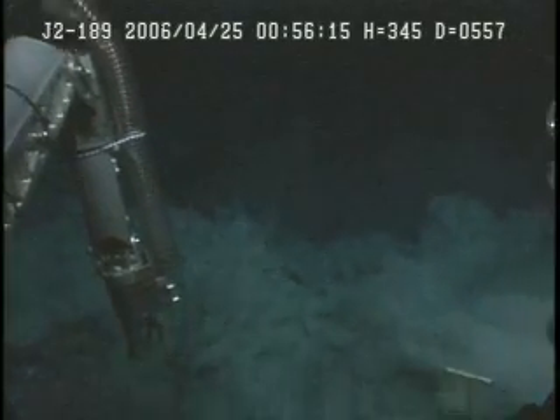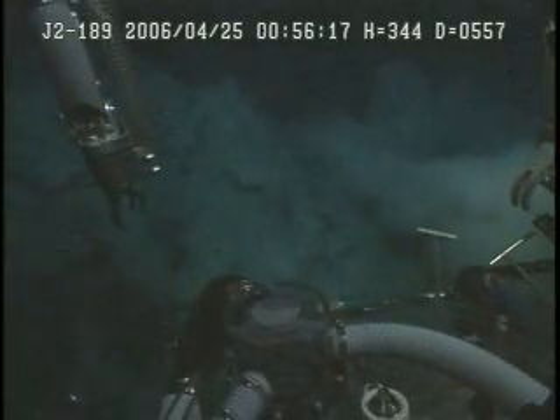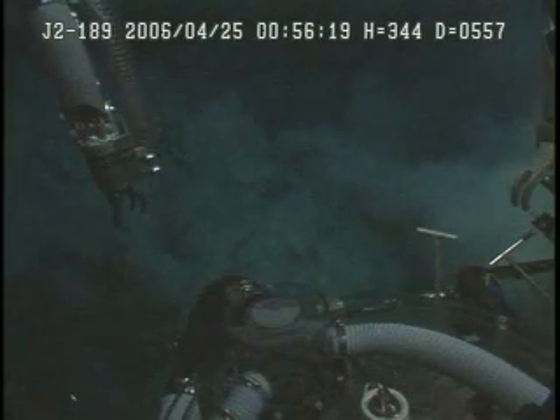We're just on the edge of the eruption bloom here — that was really impressive.